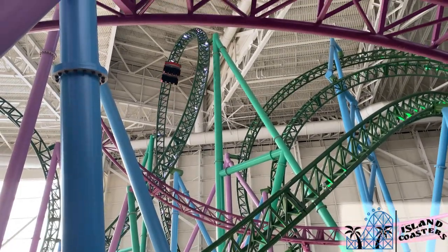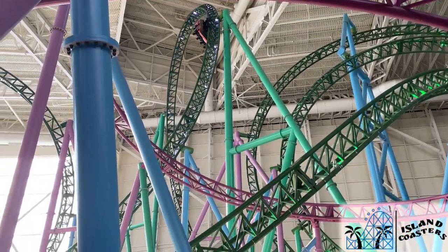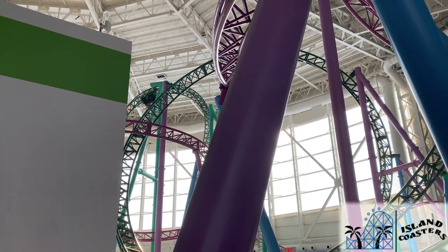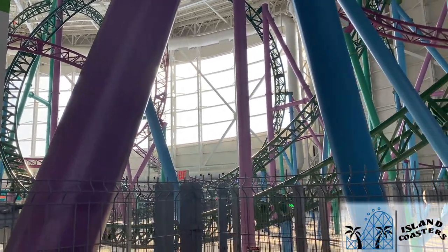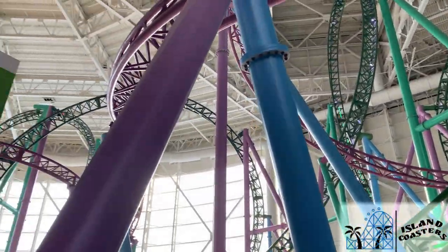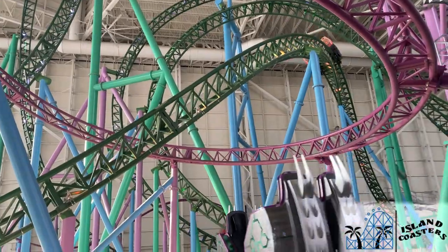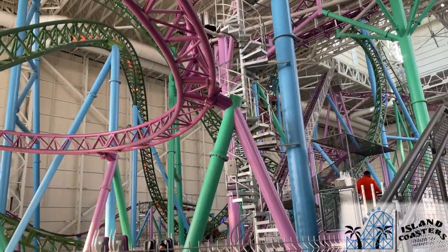The other biggest plus for this ride is the hang time throughout. Most of these inversions are taken at a relatively mild pace once reaching the top, and some are pretty high off the ground, especially that early corkscrew and maybe that inverted top hat. I usually prefer airtime, but it's a pretty nice mix-up, and the hang time is great.